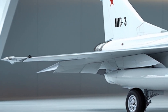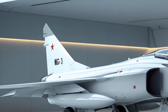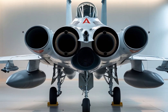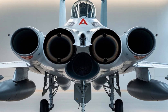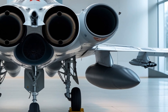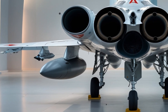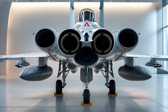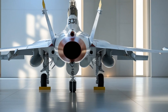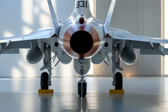Under the hood — or more accurately, under the airframe — the 2025 MiG-31 is a powerhouse. It's powered by a pair of Soloviev D30F6 afterburning turbofan engines, which have been enhanced for improved efficiency and thrust. These engines enable the MiG-31 to reach speeds of up to Mach 2.83, making it one of the fastest aircraft in the sky even today. With updated cooling systems, improved air intake design, and upgraded engine management software, the 2025 model maintains high performance even in the most demanding combat scenarios. The fuel system has been re-engineered for extended range without sacrificing speed, and the jet can now fly farther and faster than many of its modern contemporaries.